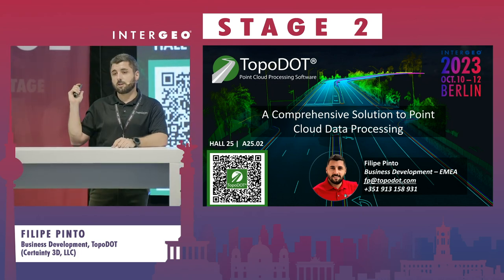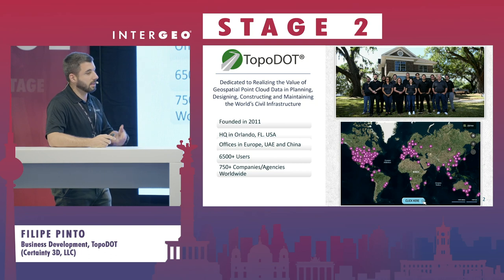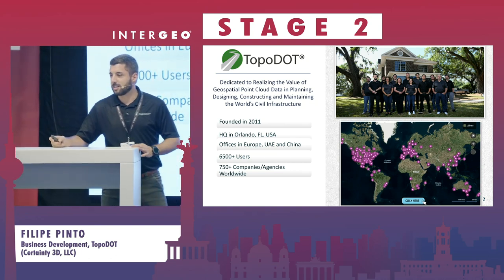You can also scan this QR code so we can contact you for further details. To speak a little bit more about Topodot — who knows what Topodot is?